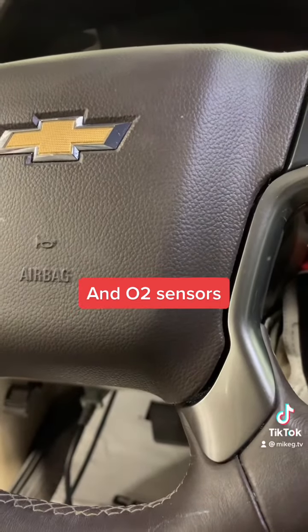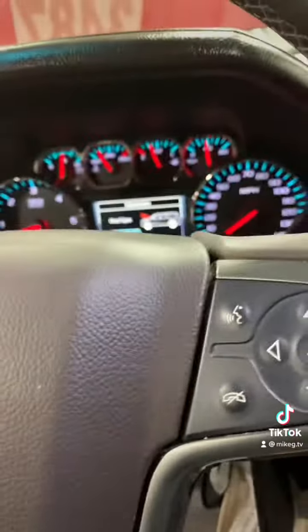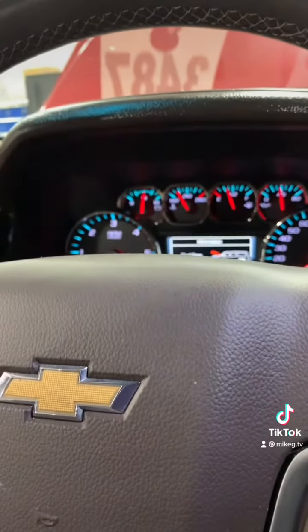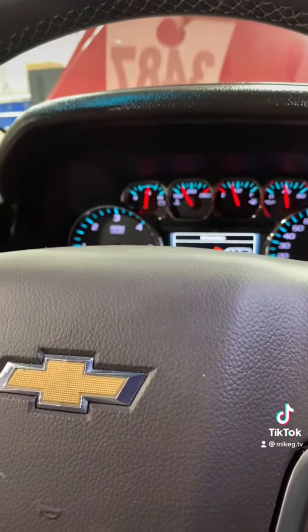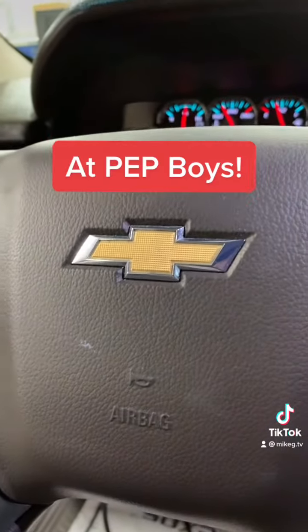So now I have to figure out why there was fuel in the crankcase. Could be bad injectors. Could be a high pressure fuel pump — possibly. The injectors were just replaced 8,000 miles ago.